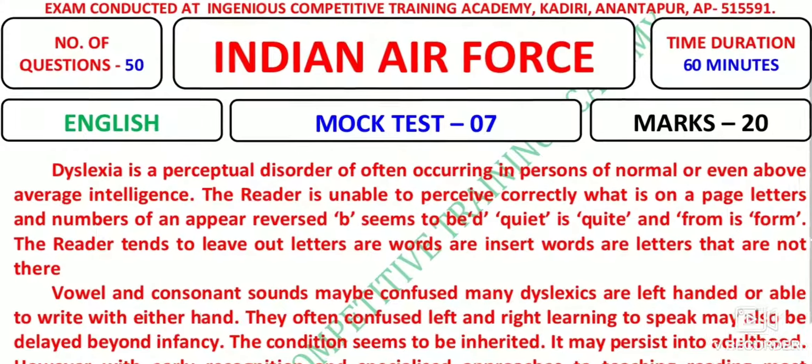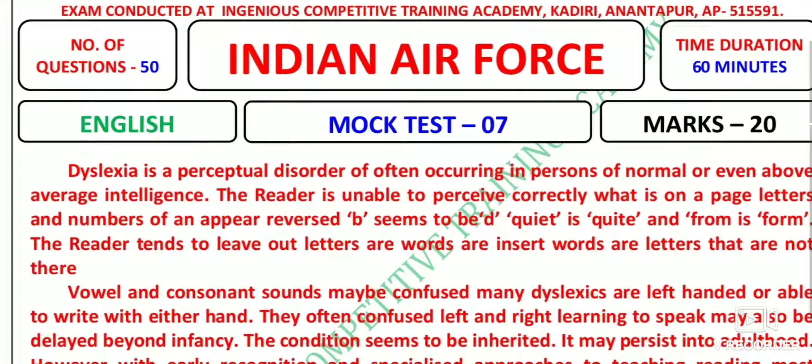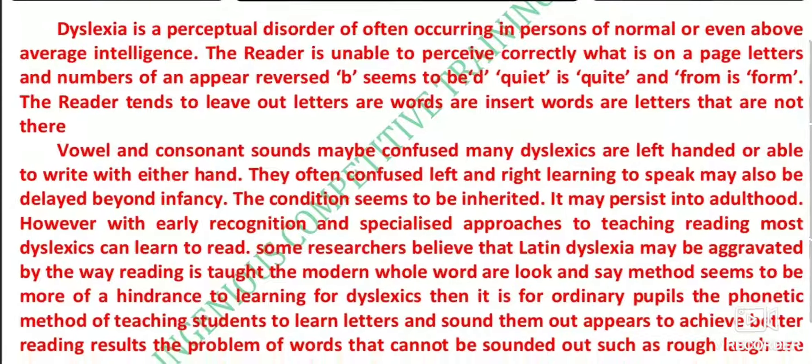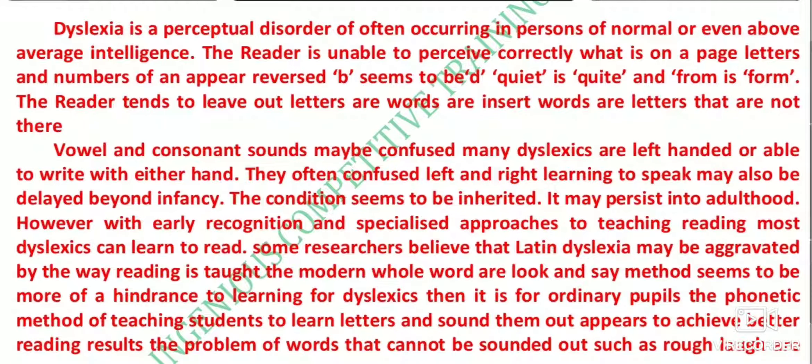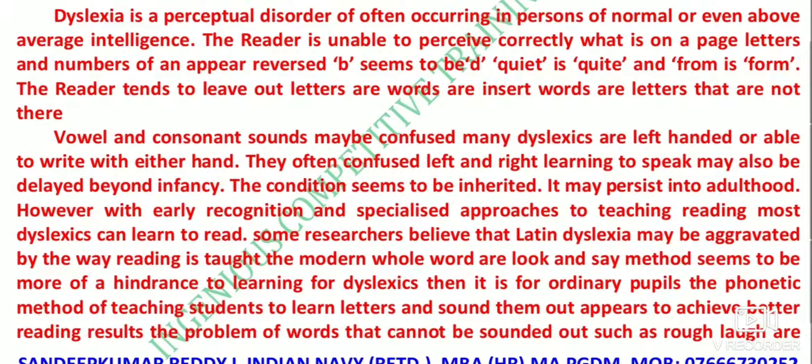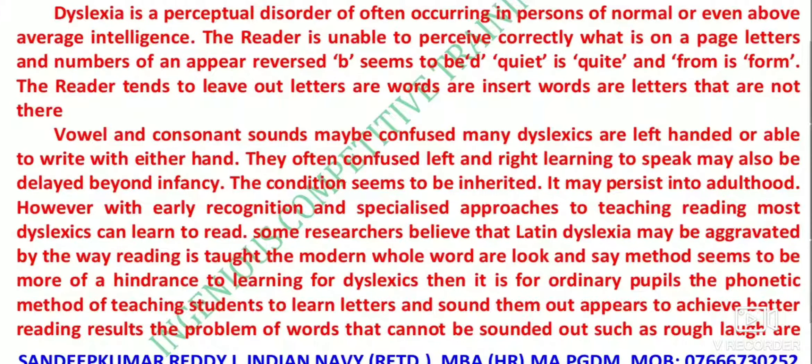Let us see exactly what has been given. Initially we have English, 20 marks. There is a small story regarding dyslexia. As we are aware, there is a movie called Taare Zameen Par, and Albert Einstein also had this diagnosis. Dyslexia is a perceptual disorder often occurring in persons of normal or even above average intelligence. The reader is unable to perceive correctly what is on a page — letters and numbers often appear reversed; B seems to be D.